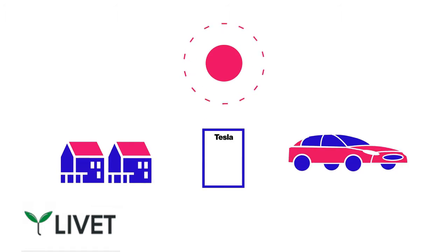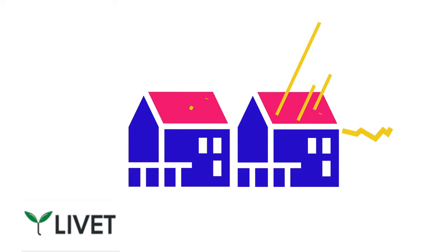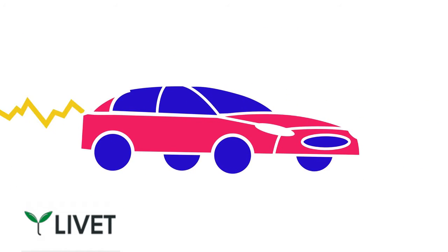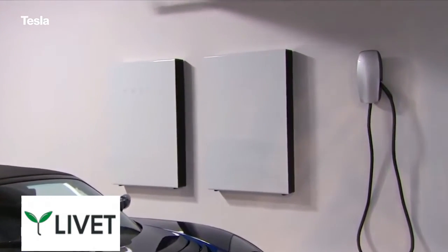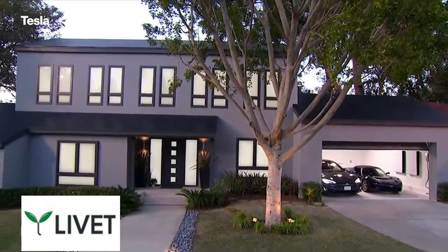This represents the grand unification of Tesla's plans to become a sun to vehicle energy company. The idea is that you can run your home on solar power, store it in a slim battery that hangs on your wall, and then use that electricity to power your home and car. This combination is perhaps the closest we've ever come to affordable off-grid electricity.